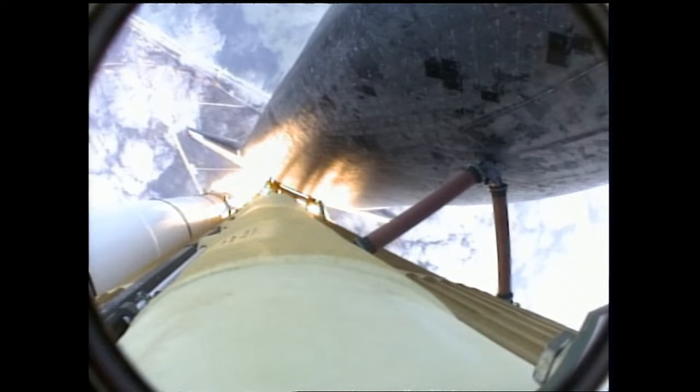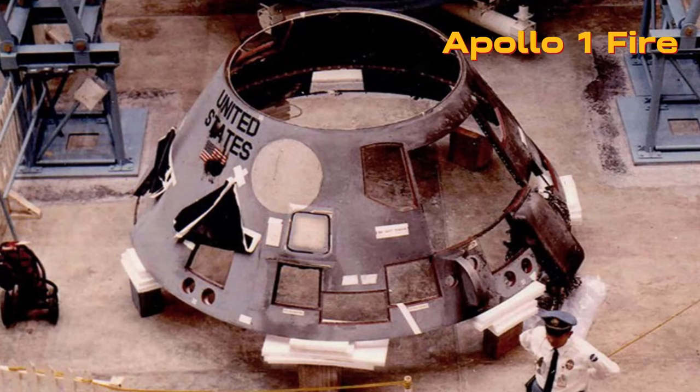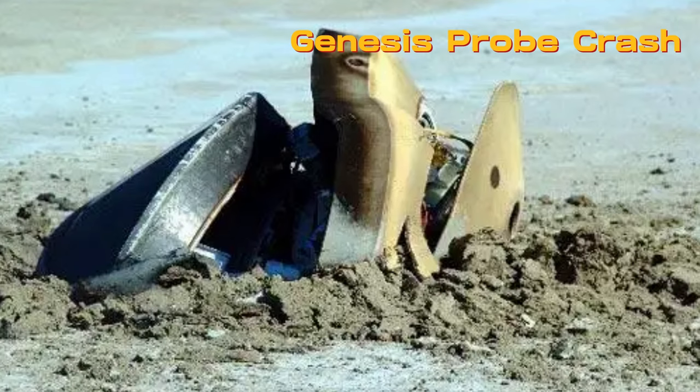Blast off into the biggest space mission flops in history on this episode of Science Symphony. Despite the high stakes and price tags, even NASA and leading space agencies have epic fails.